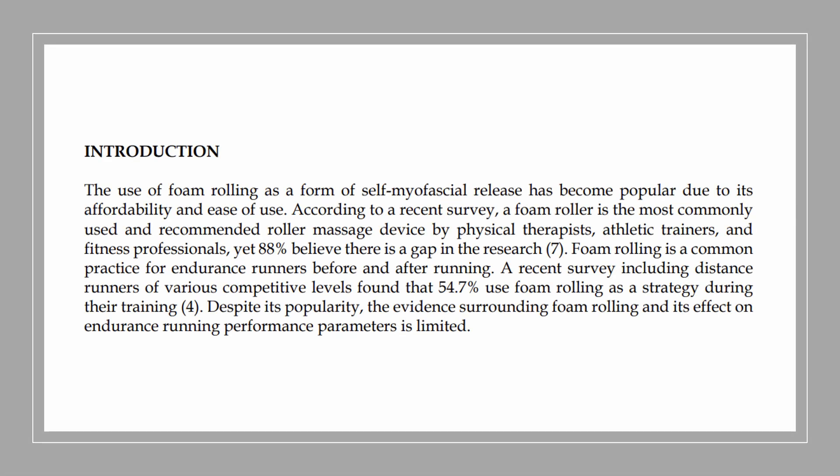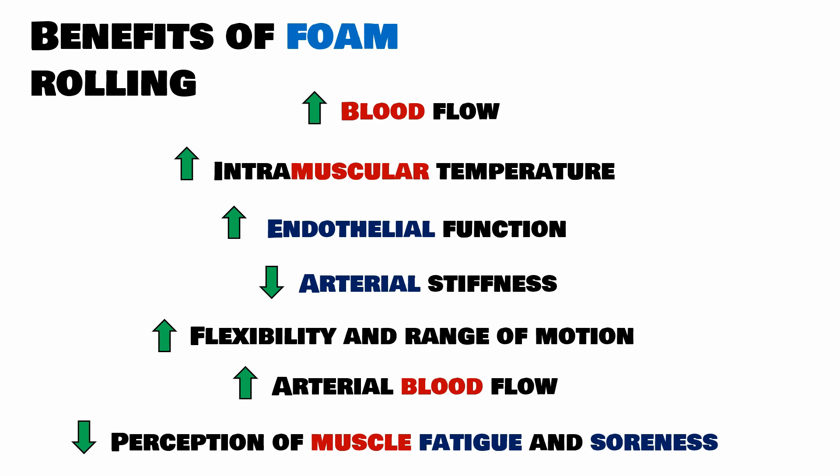The study highlights a survey which found that around 55% of endurance runners use foam rolling during their training. This is a very high percentage and demonstrates its widespread use in the running community. However, they also note that there is limited research on the effect of foam rolling on running performance. The general benefits of foam rolling have been studied for some time.